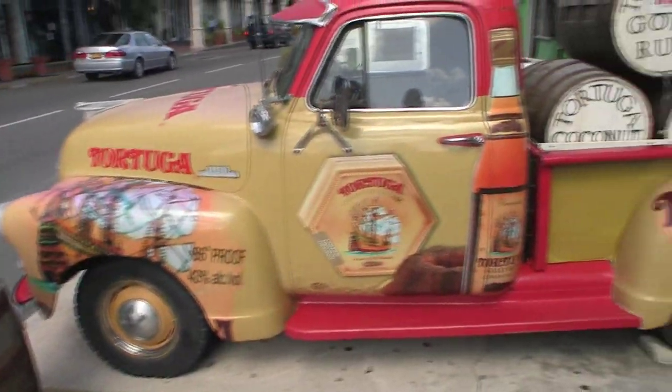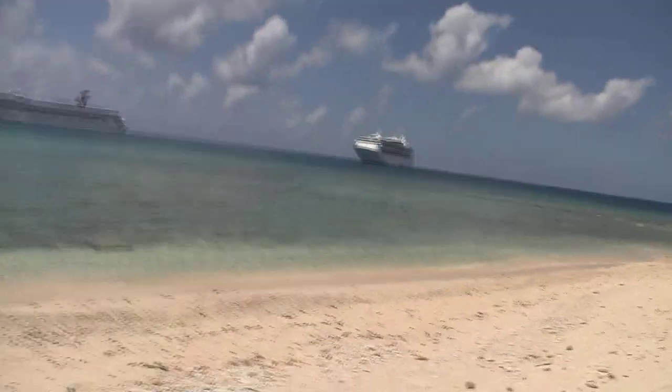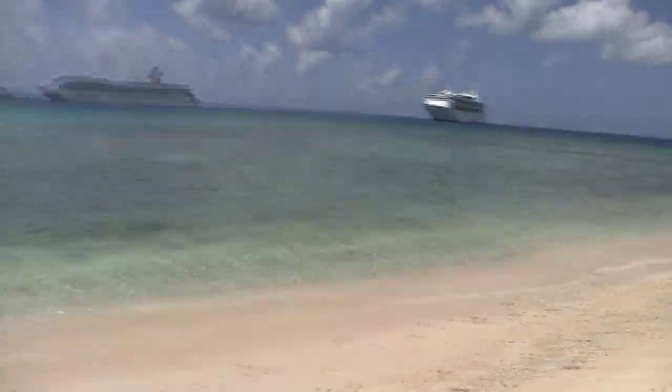Yo ho ho, and a barrel of rum! Think that's our ship? That's the ship. And just from the shore, I can actually see fish swimming. It's a beautiful, beautiful place.